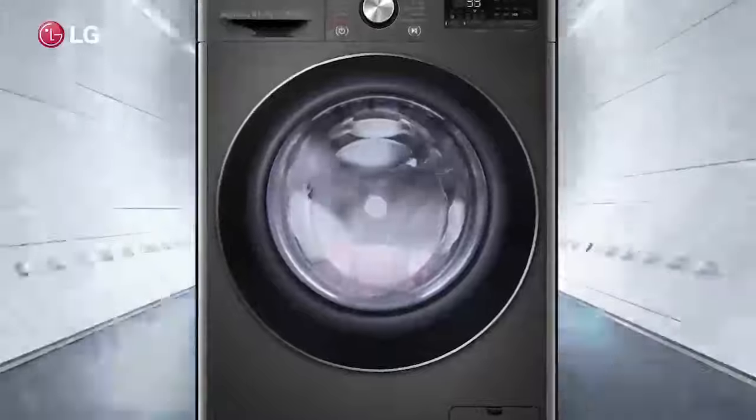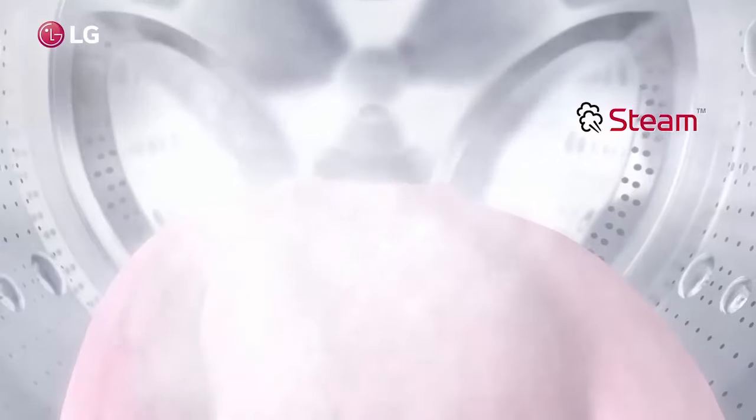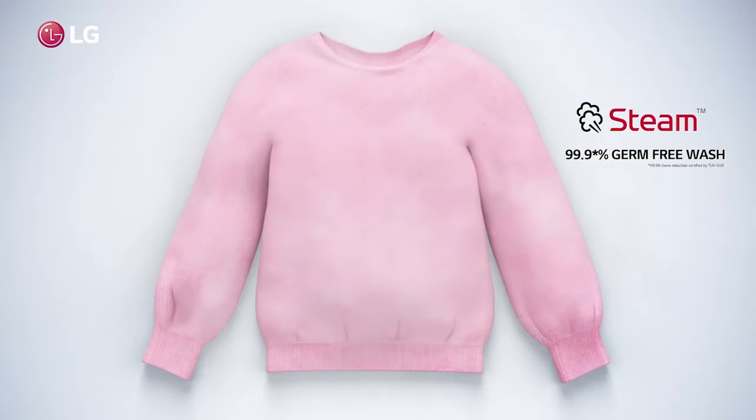In our journey to the future, we went full steam ahead. That's why, when it comes to the hygiene of your clothes, our washing machine not just washes, but steam washes to remove 99.9% of germs, allergens, and bacteria.